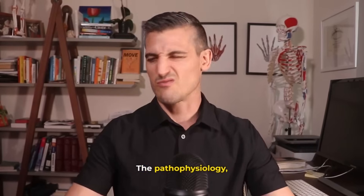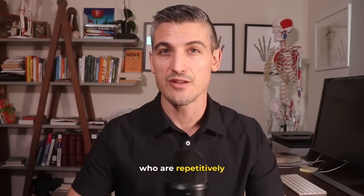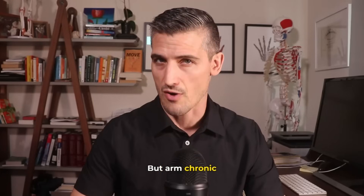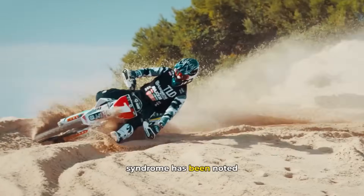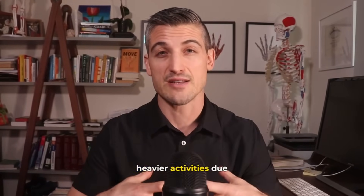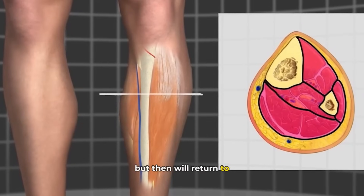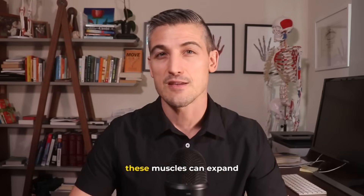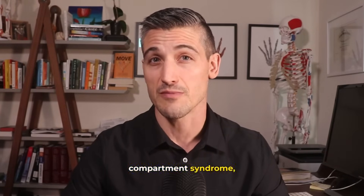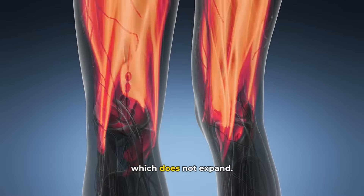The pathophysiology — the process in which all this happens. This is an issue that usually affects people who are repetitively using their muscles with force. It includes running and jumping, but arm chronic exertional compartment syndrome has been noted in rowers or motocross riders. Muscle will enlarge with heavier activities due to increased blood flow — get that pump going — but will return to baseline within a few minutes. These muscles can expand up to 20% in volume. With exertional compartment syndrome, this excessive expansion of muscle pushes against the fascia, which does not expand.